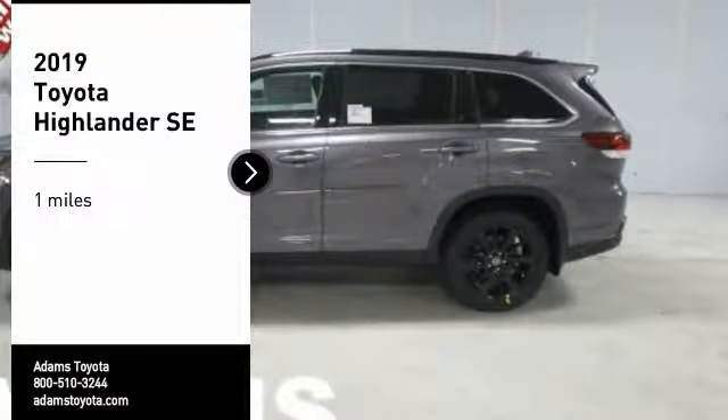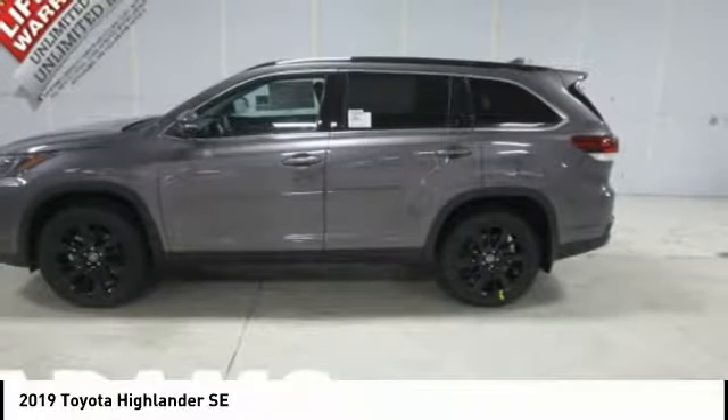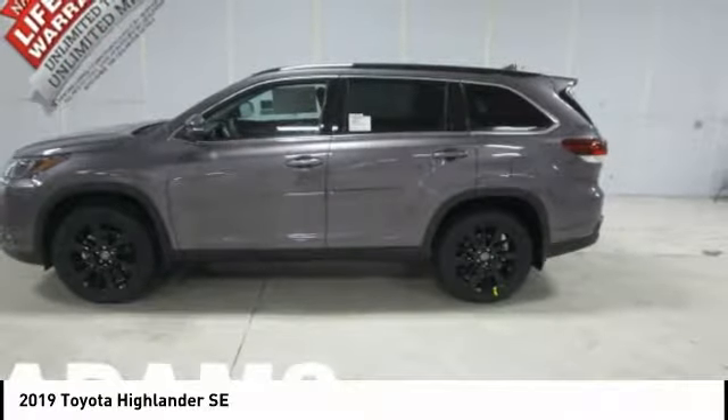Make a great choice today with the 2019 Highlander. The Highlander is the SUV that's thought of everything.